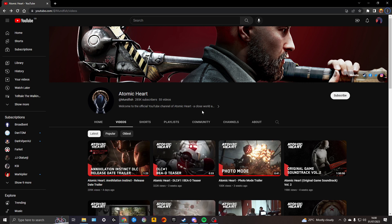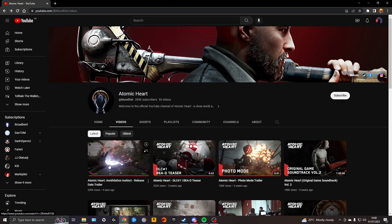Hey, what's going on guys, Exploder back here with another video. Today we are going to be reacting to the Atomic Heart DLC 1 Annihilation Instinct release date trailer — that's a mouthful. We've always known there would be 4 DLCs after the main release of Atomic Heart if you have the Atomic Pass. The first trailer came out about 4 days ago for the first DLC, Annihilation Instinct, with a release date of August 2nd.